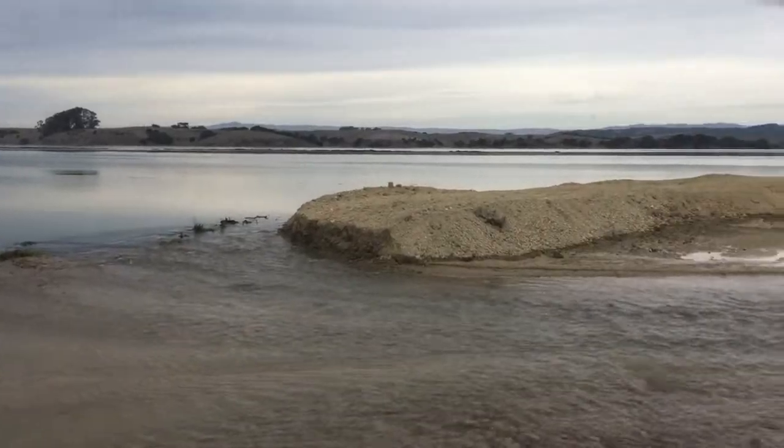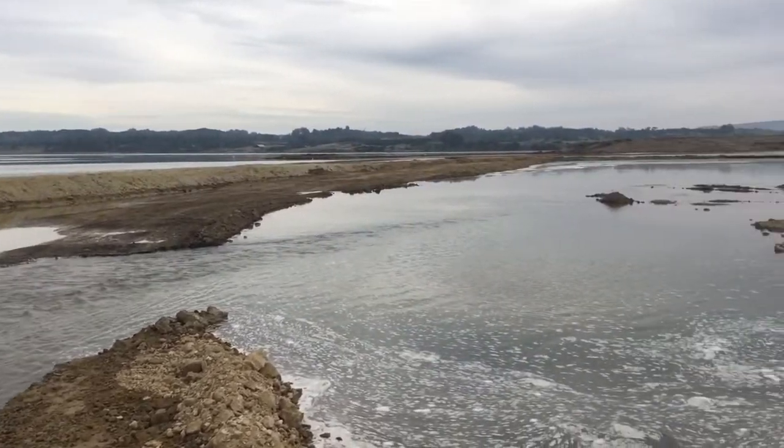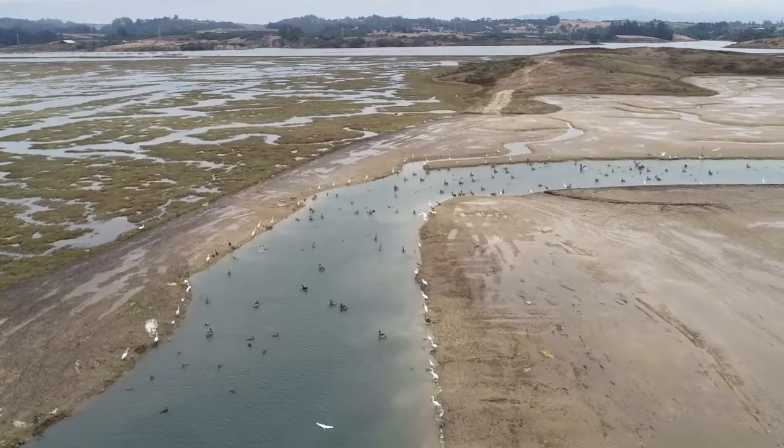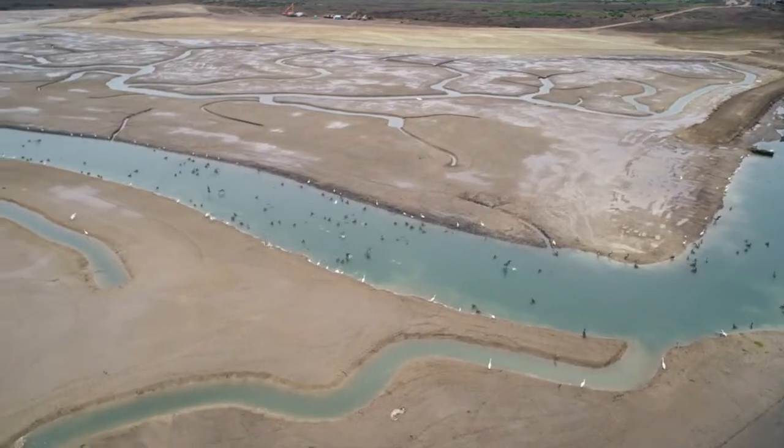Once the stage was finally set, the new channels were open to the tidewaters. This milestone marked the end of construction and the beginning of life returning to this once and future marsh.